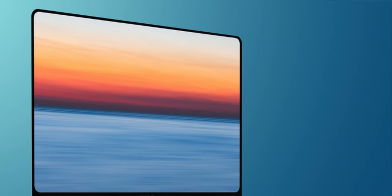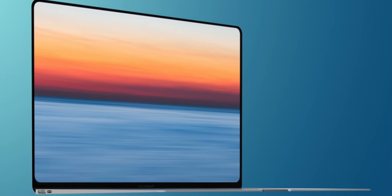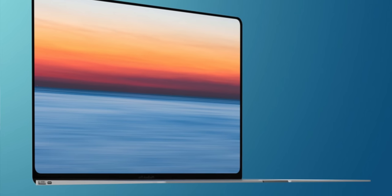I'm super excited for these brand new 2021 machines, especially the 16-inch model, because I loved the Air and Pro 13-inch that I reviewed at the back end of last year. But that larger improved display on the new 16-inch model for video editing, for example, is just going to be lush.